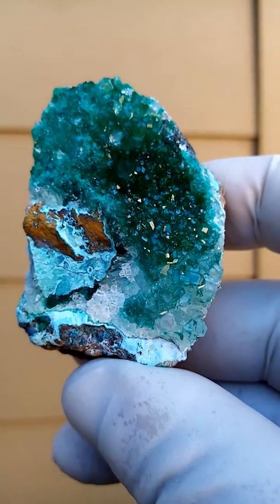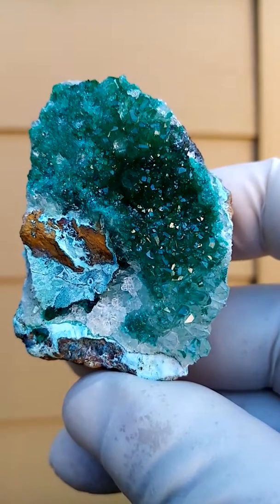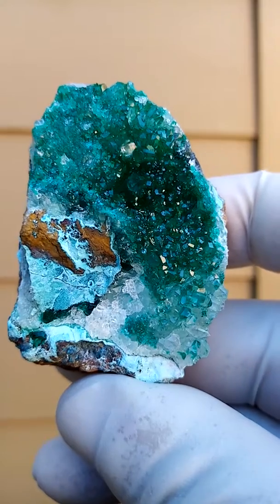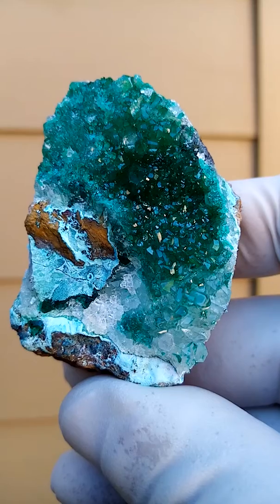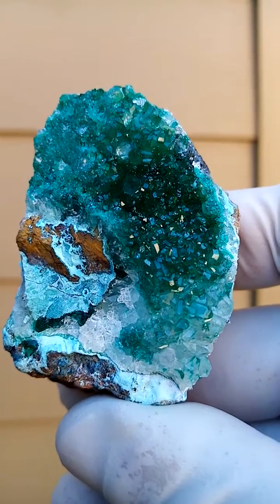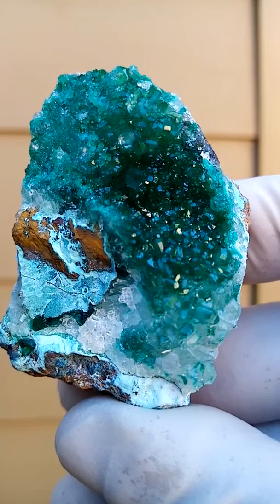I'll just move it so you can see the reflections of the crystals. Very, very lustrous material. Beautiful Dioptase from the Congo. Just move it a little bit closer, tilt it into the screen like this.